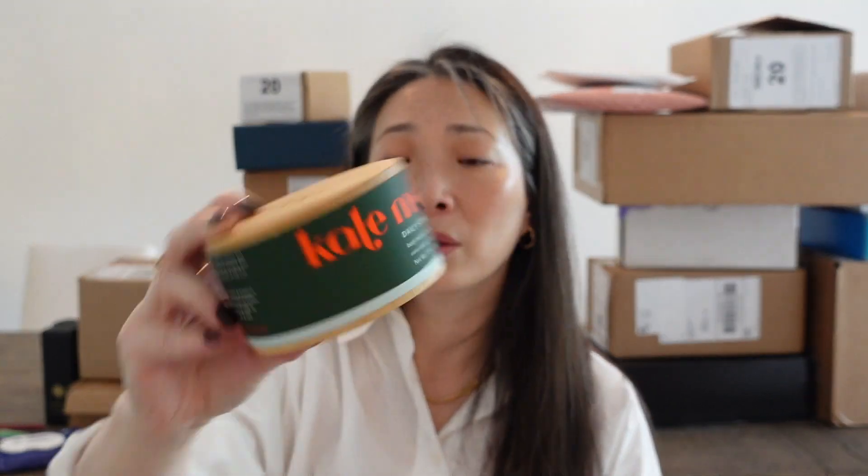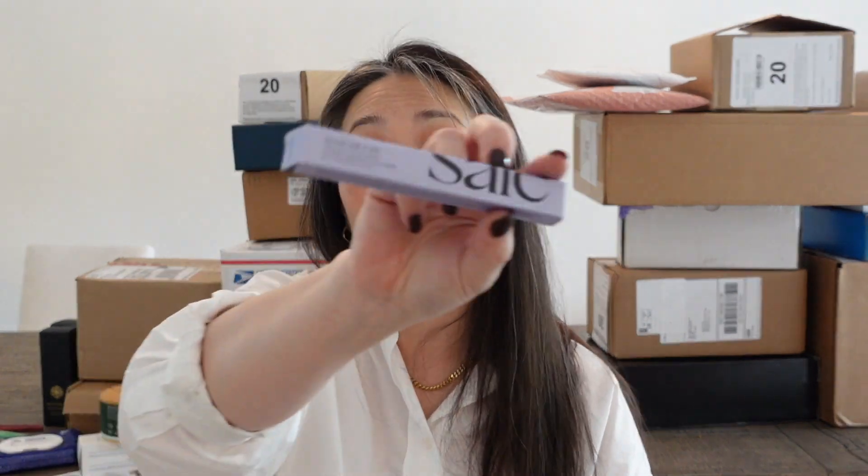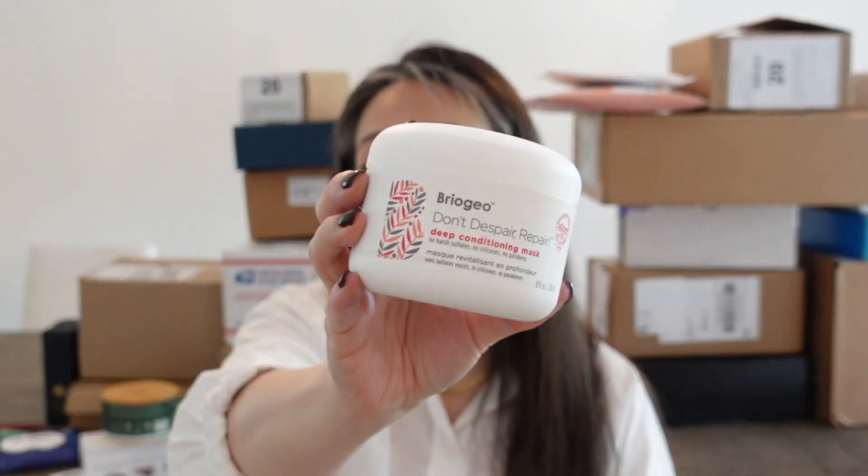I've got the Daily Moisturizer from the Outset — that's Scarlett Johansson's brand. From Kate McLeod, I've got the Daily Stone Body Moisturizer with Rose Frankincense Neroli. I've never heard of Kate McLeod before. And then I've got the Necessaire Sunscreen, which I've talked about already. We've got Say's Mascara 101 — I love the Say products I've tried and haven't tried their mascara, so this is really exciting. And then the Briogeo Don't Despair Repair Deep Conditioning Mask, which is a huge fan favorite. Thank you so much to all of these brands for this amazing box.